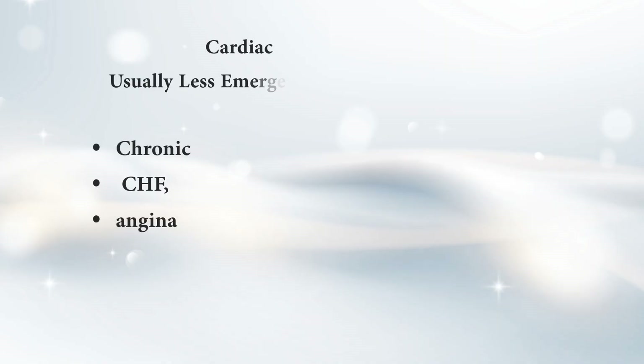On the less emergent cardiac side, we see chronic heart failure and angina. Angina is that chest pain from reduced blood flow to the heart. Still serious for sure, but it's not as sudden as those other conditions.